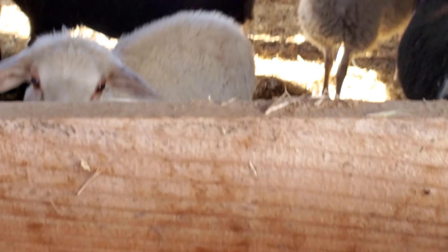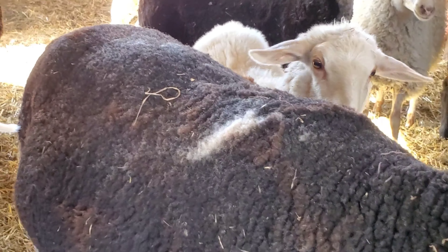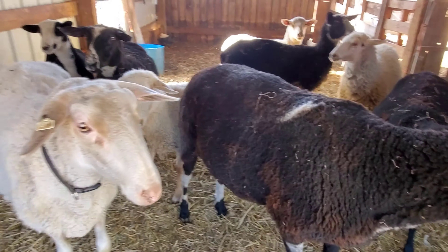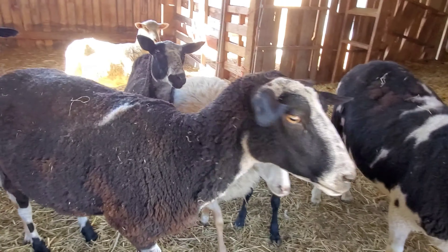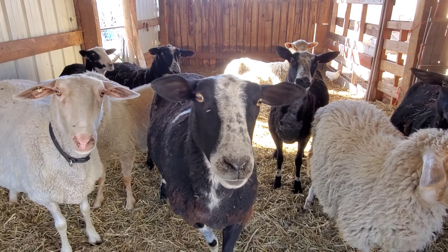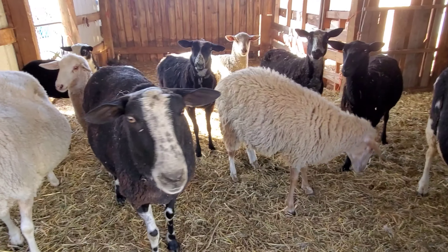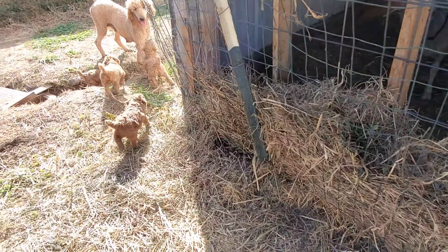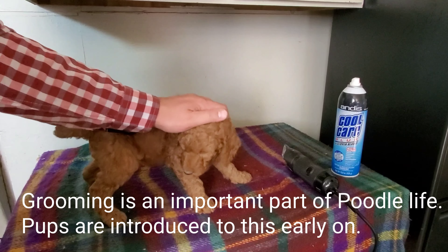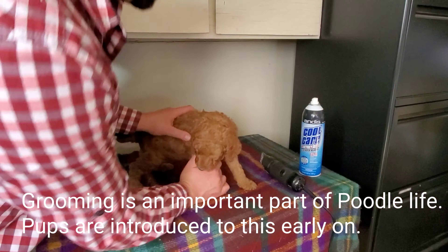And there's our sheep. This is Rosie. I'm patting her — she's on the grooming station.